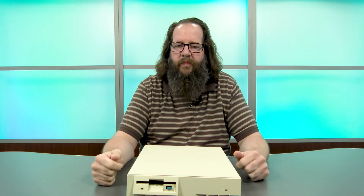Hey guys, it's Jason and this is First Look with Newsmakers Tech. Today we're taking a look at the IBM PS1, specifically the model 2011, like this one we purchased on eBay.